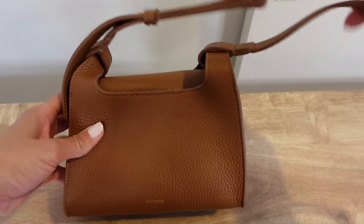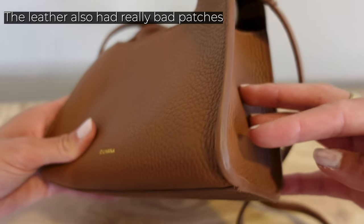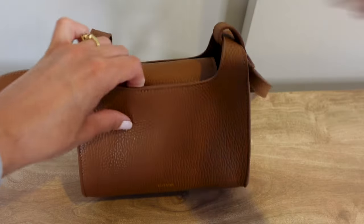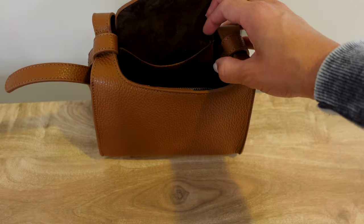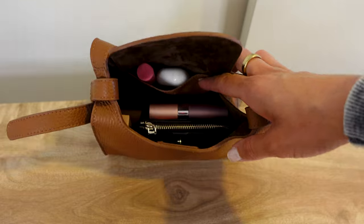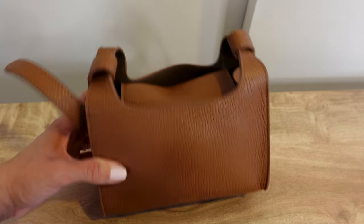The feel of the leather is nice — it's soft. It feels durable. But if you notice, the edge banding is just not very consistent. Overall, I feel like this does fit everything I need.